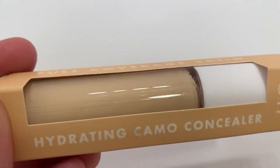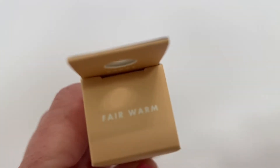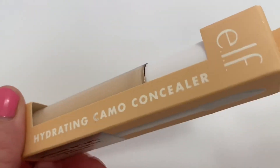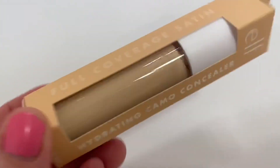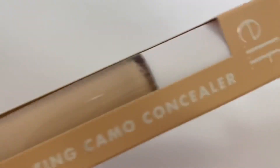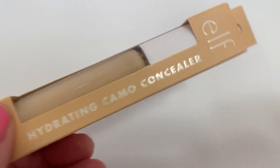It comes in a plethora of shades. This one is Fair Warm. Let me know if you use this or if you have a concealer you really like. This is hydrating, and I really need all the help — my skin is dry. When I was a lot younger my skin was more on the oily side, and as I've gotten older it's gotten really dry. So ladies, you have that to look forward to!